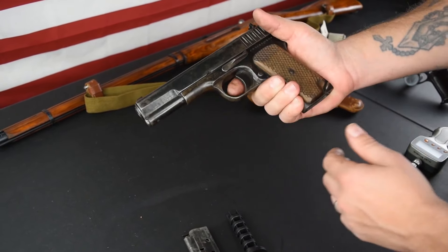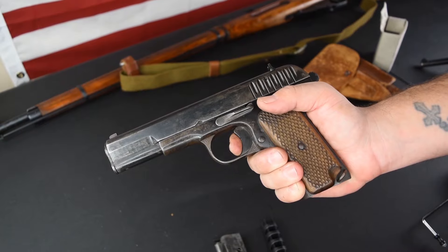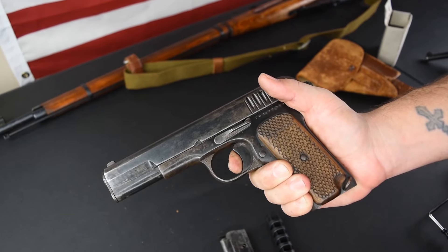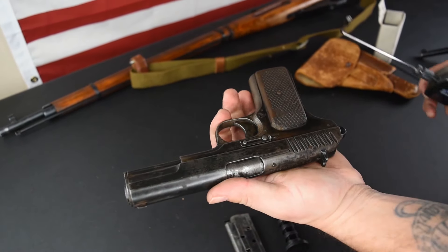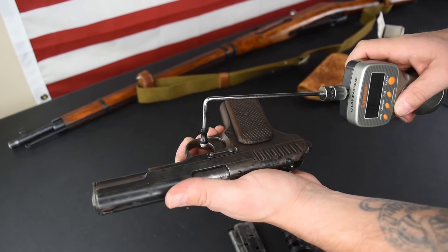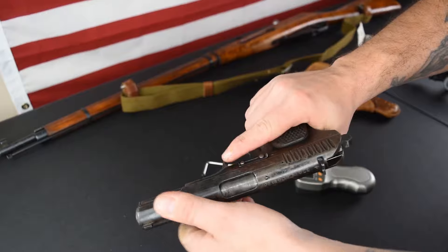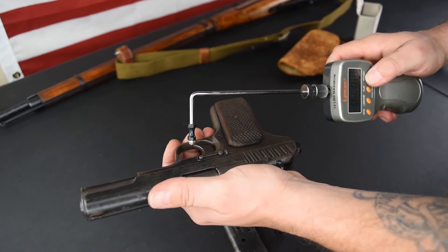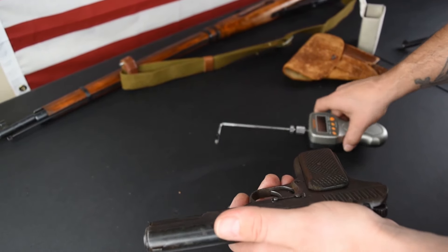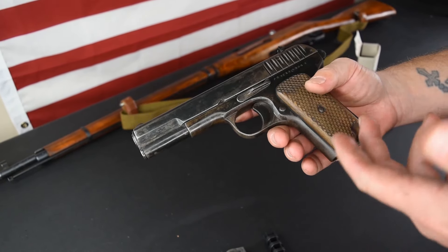Let me show you the trigger real quick. A little bit of take-up and it breaks right there, with the trigger reset pretty much all the way up. We're not expecting competition triggers here. Let's test the weight — about 8 pounds 14 ounces, a little heavier than I thought. Actually 8 pounds 9 ounces, so right under 9 pounds, which for that time was probably pretty acceptable.